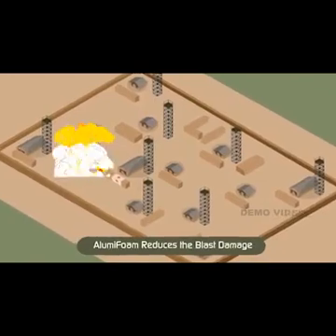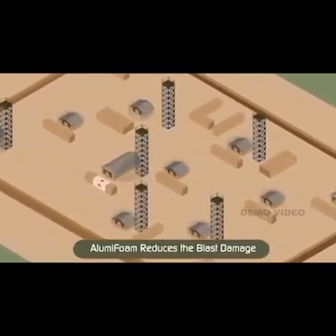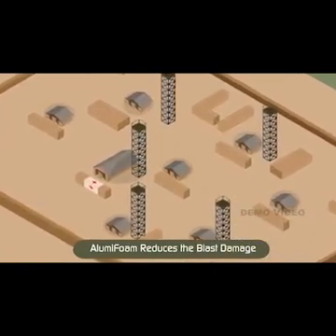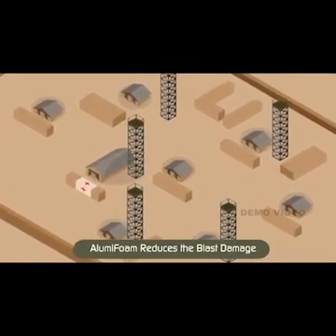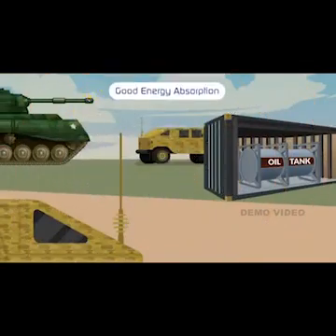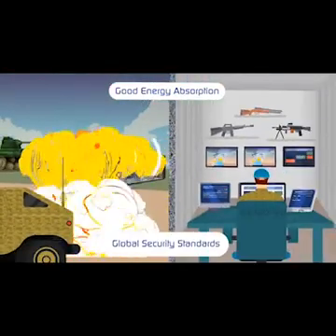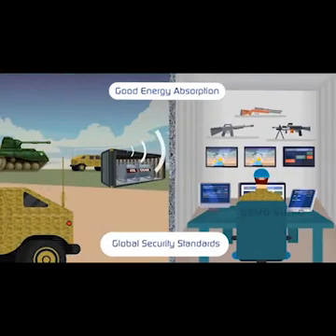Alumi Foam blast mitigation sandwich panels are designed to reduce blast damage from bomb explosions due to their good energy absorption. Our technologies include a wide range of blast-proof containment solutions for hazardous products. Alumi Foam explosion-proof containers are designed to protect human lives, equipment, and facilities against bomb attacks, meeting global security standards.